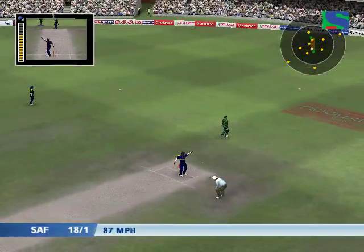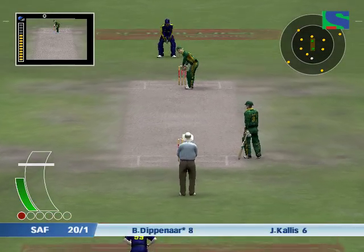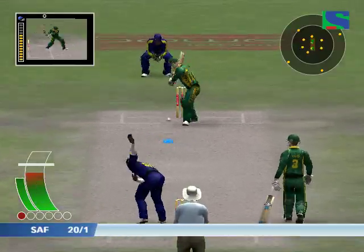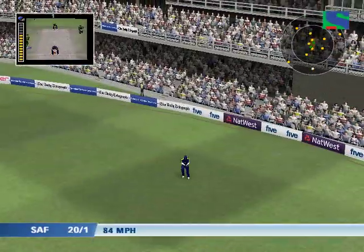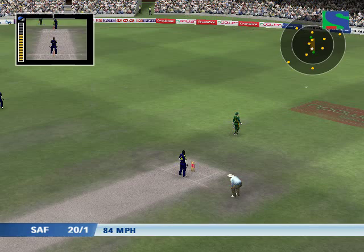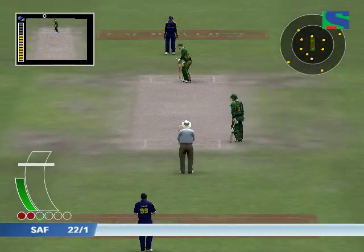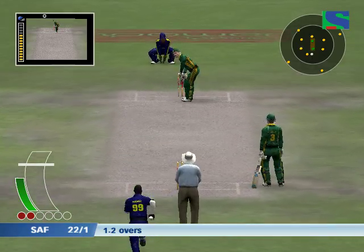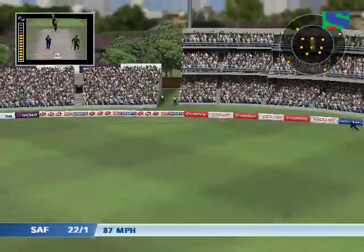Looked as if he was home to me. The sweeper picks up. That takes him into double figures. Dippenaar facing.